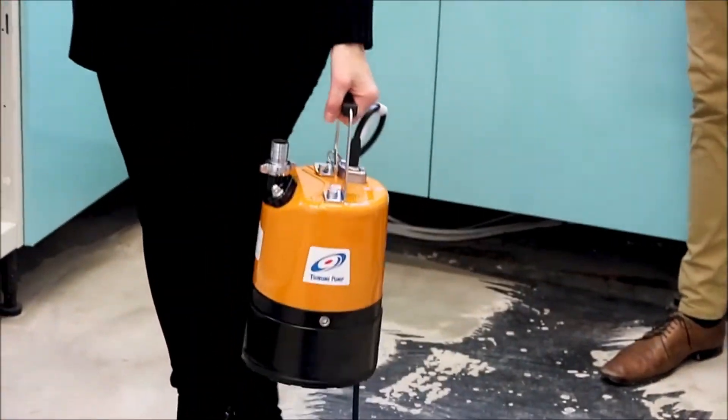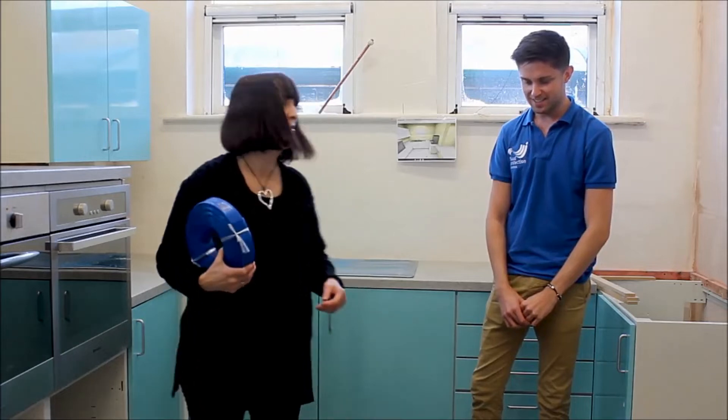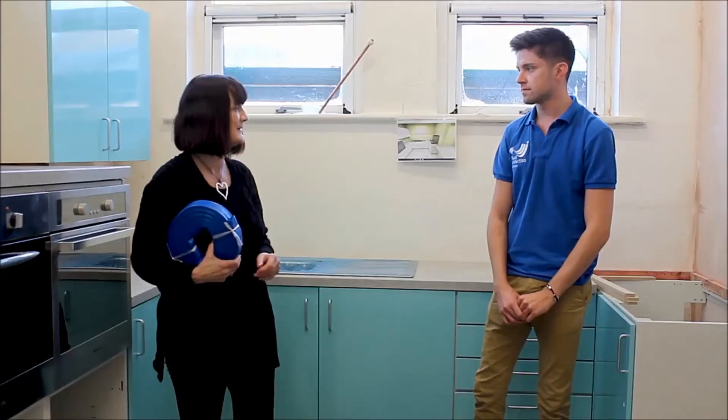I'm with Simon Crowther from Flood Protection Solutions and as you can see we're in the almost finished kitchen — we're just waiting for the floor to be put down on Monday. Simon has kindly given us this puddle sucker, which is actually very heavy, just be aware of that. Simon, I'd be really grateful if you could tell me why you're so anxious that I should have a puddle sucker for the community center.